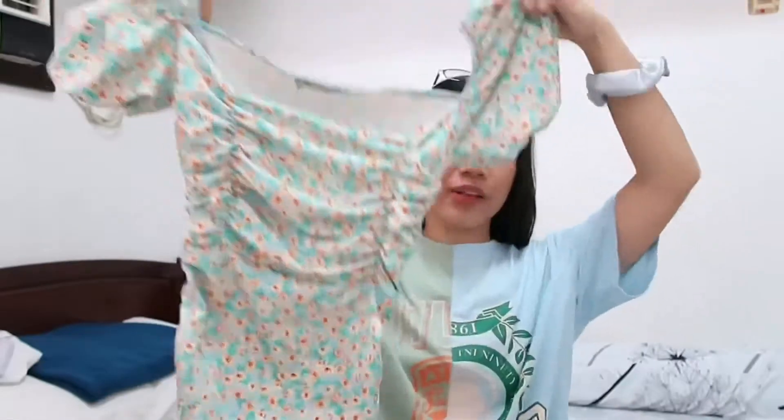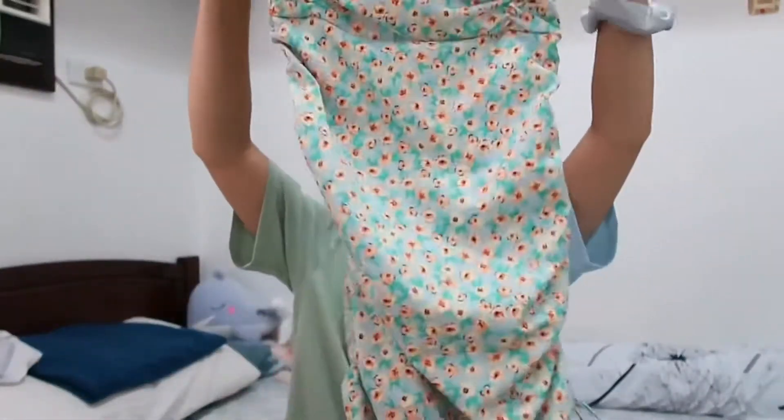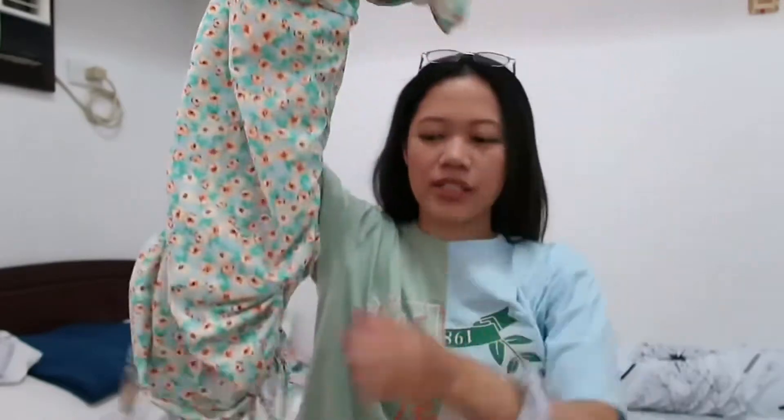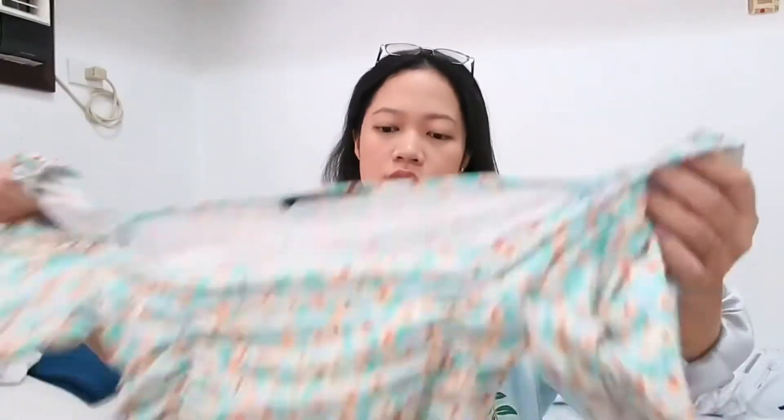Next is this dress. I have been into florals recently, so I also got this dress — I really like it. It actually hugs your body perfectly, and you can adjust the length. I actually wore this already once, and I'm going to insert a photo of it on the screen.